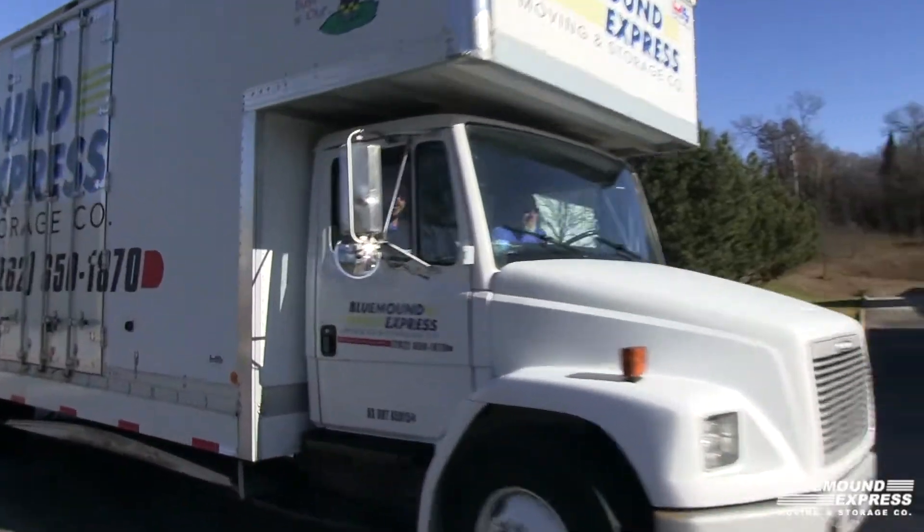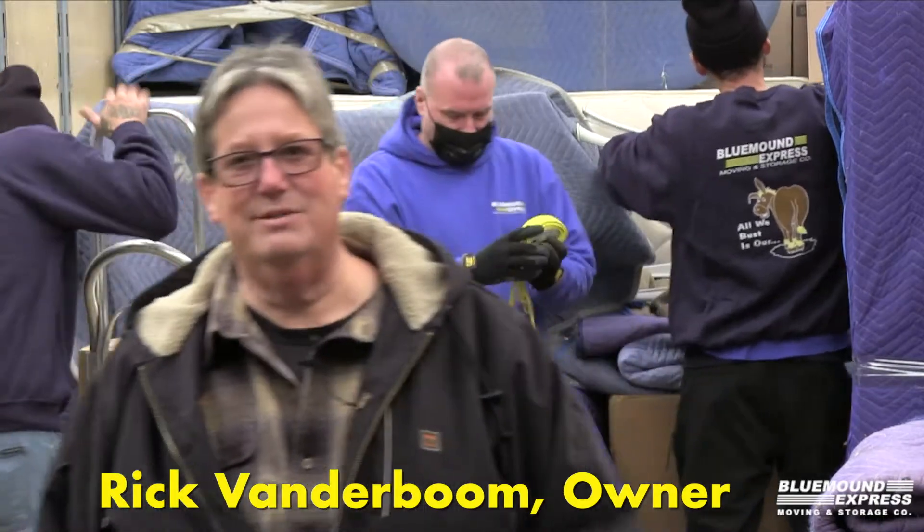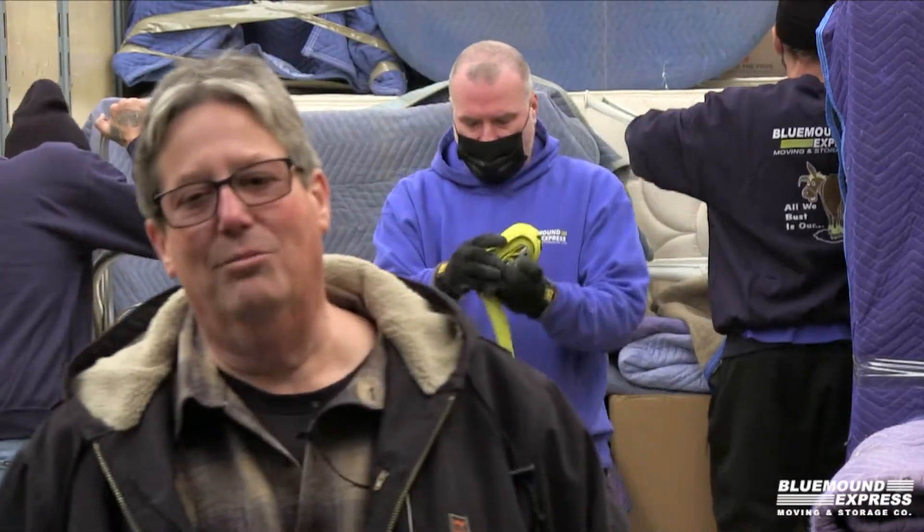Blue Mound Express! Hi, my name is Rick Vanderboom. I'm with Blue Mound Express Moving and Storage, a local moving and storage company serving the Milwaukee and Waukesha area since 1947.